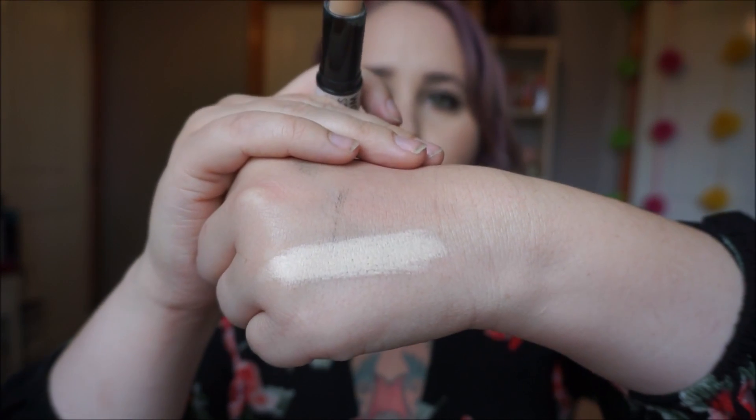I use my Urban Decay highlighter more so than I use this, and I should actually grab this more often, but when you have something as amazing as the Urban Decay Naked Concealer that I use for highlight, it's hard to try something new. It did kind of crease quite a bit on me, but I am very creasy under the eyes.